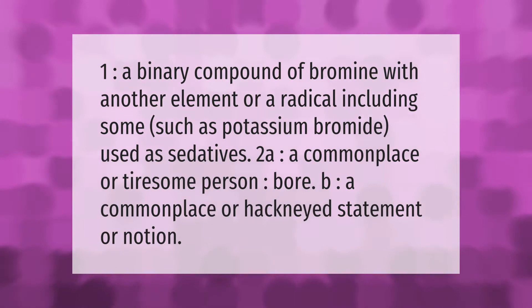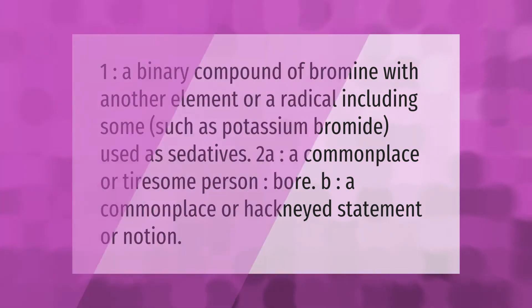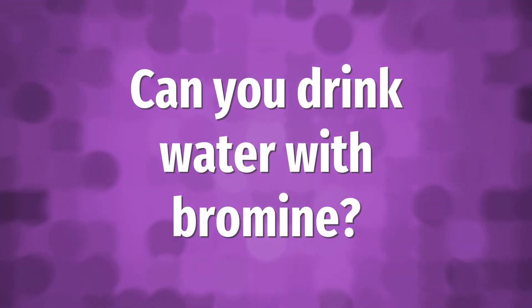Bromide has two definitions: one, a binary compound of bromine with another element or a radical, including some such as potassium bromide used as sedatives; two, a commonplace or tiresome person, or a commonplace or hackneyed statement or notion.